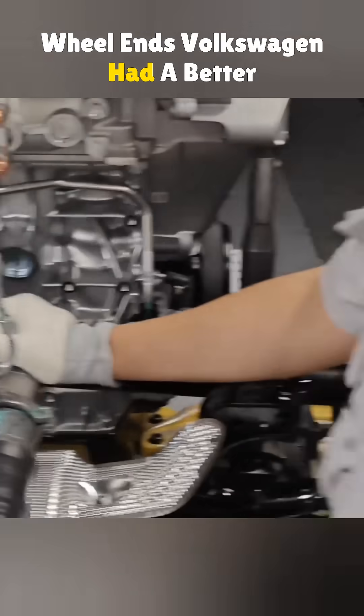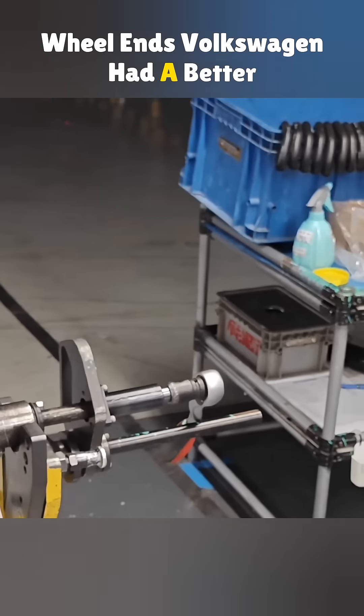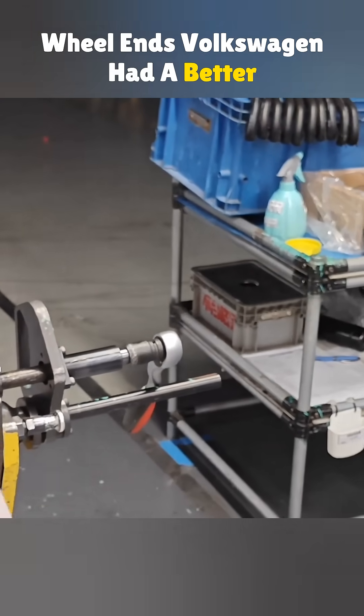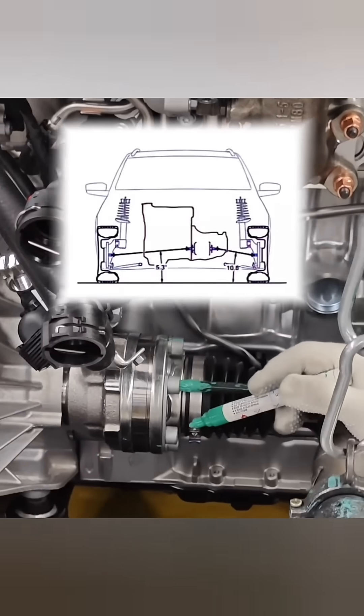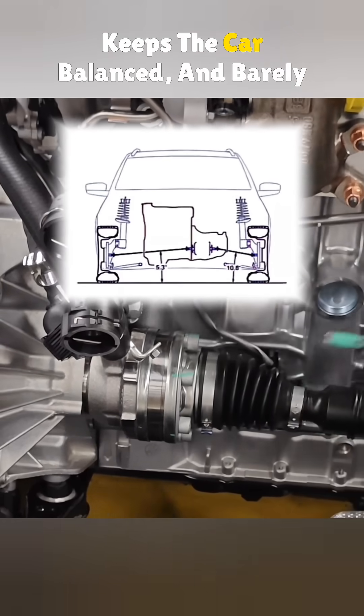One fix is matching the shaft angles, but that means lowering the engine and transmission, which reduces ground clearance. Volkswagen had a better idea: tilt the engine slightly. It evens out the shaft angles, keeps the car balanced, and barely adds to the cost.